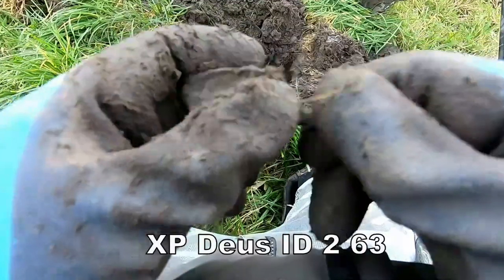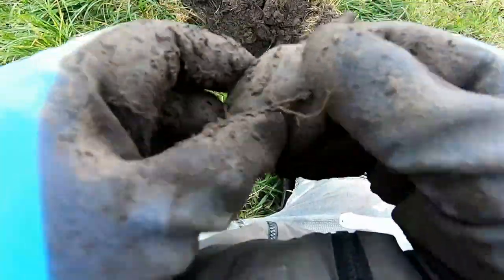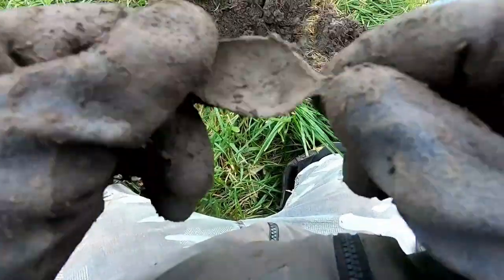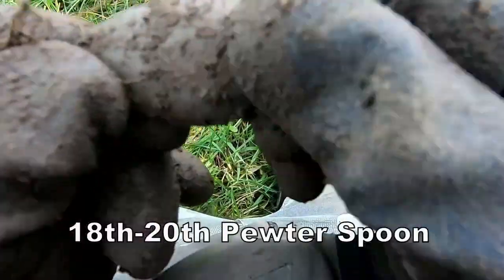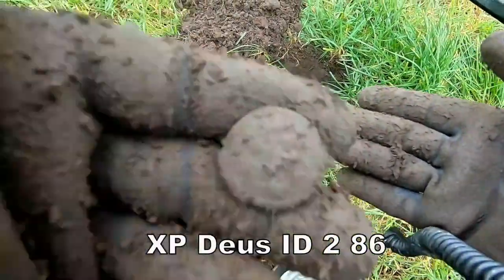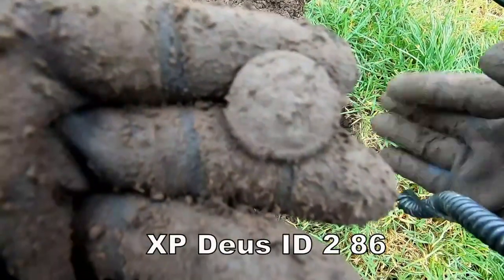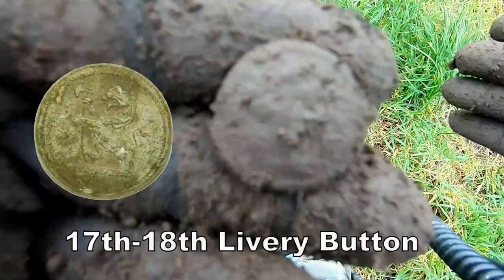A beautiful spoon — 63. 85 — I think that's a livery button, some design on that, I'll clean it all up. 85 with the Deus too.